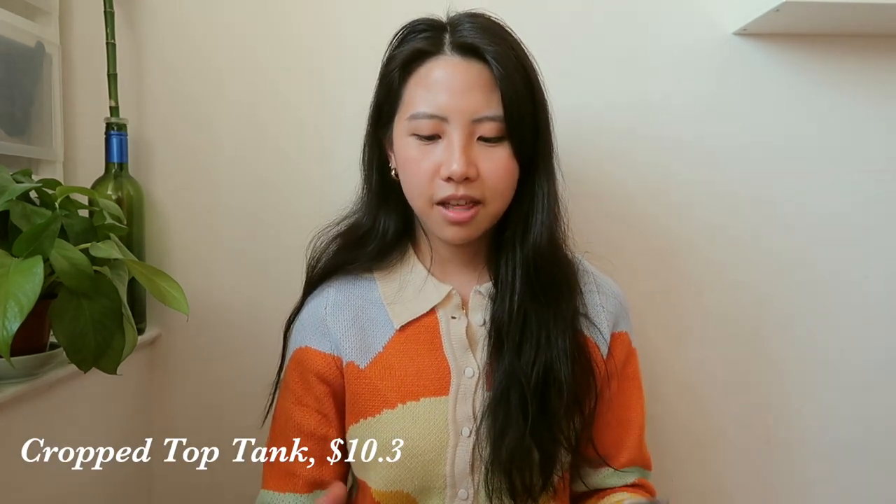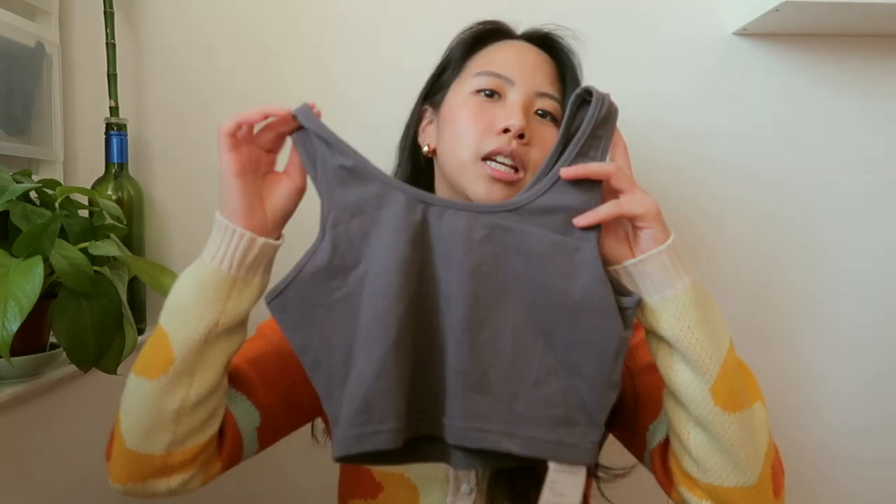Next, I got these two crop tanks. The first one is in dark gray and the other one is in beige, and I got these two in size medium. Although it is winter time, I thought it would be so cute to wear with sweatpants or jeans and it would just create a really cute staple piece outfit. For the price, I would say it is pretty worth it. The quality is really good — I was pleasantly surprised.